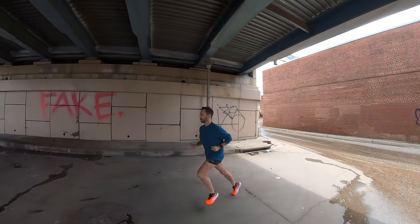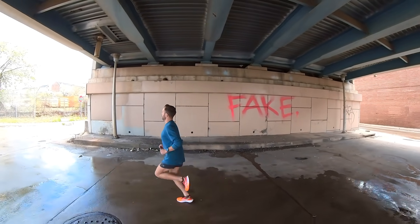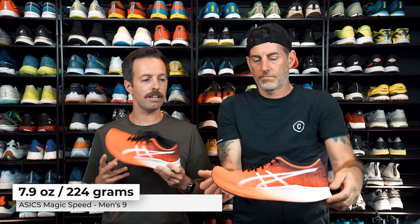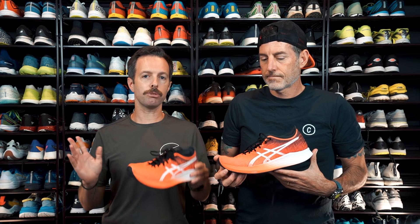Anyway, so this plate — I don't really feel the plate so much in this shoe, but what you do feel is a nice, lightweight, fast shoe. So Robbie, what's the weight on this? It weighs 7.9 ounces, 224 grams for a men's size 9. Pretty lightweight — in that normal range for a tempo shoe. It does have MetaRocker technology, so when you get rolling, you really roll through your stride.